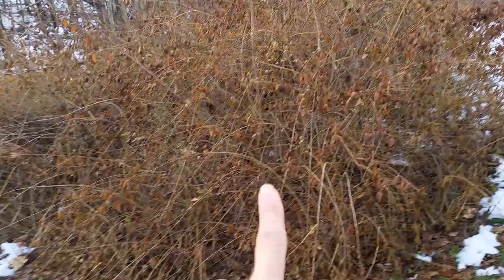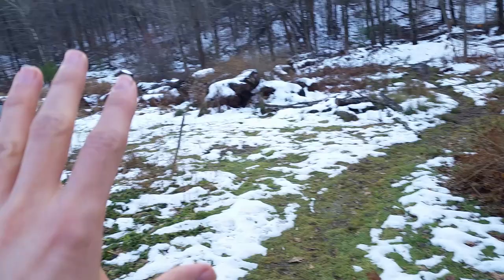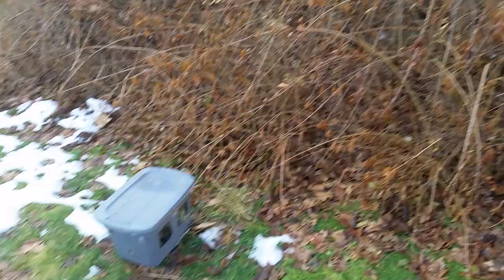I hadn't seen rabbits around, which made me really sad, until one day I saw a little bunny that had taken residence in this big forsythia bush. I've seen him many times — he comes out at dusk pretty much every single day, rummaging through everything looking for food. I wanted to help him out through the winter and make sure he or she stays and hopefully encourages more bunnies to arrive. I want to keep this one here.